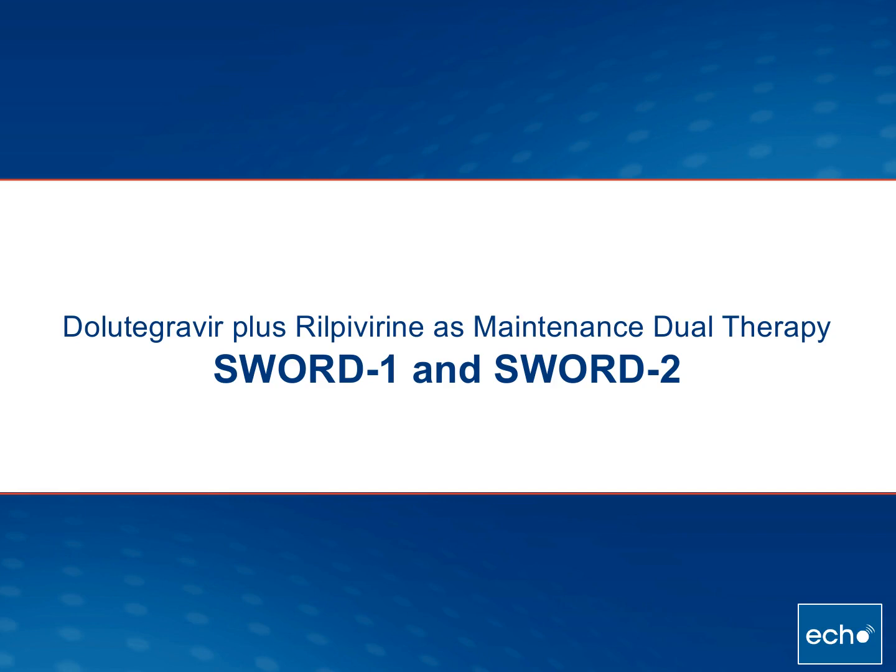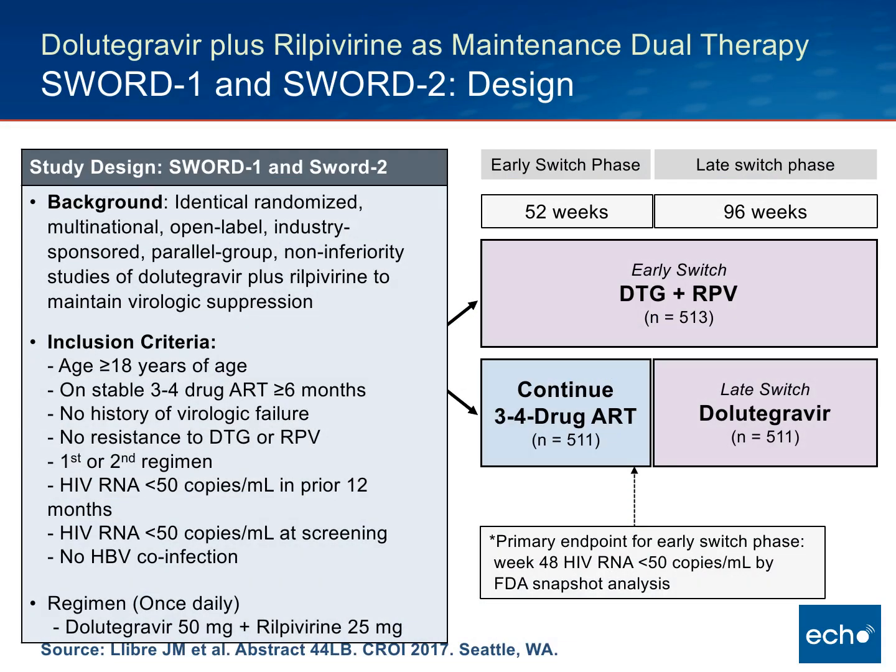Now let's look at the data available for this fixed drug combination. These are the SWORD-1 and SWORD-2 studies, which have been presented but not yet published. The tablets were given as separate Dolutegravir and Rilpivirine since the fixed drug preparation was not yet available. This was a multinational, open-label, fairly large trial with more than a thousand individuals enrolled — a non-inferiority study looking at Dolutegravir plus Rilpivirine as a two-drug combination for maintenance virologic suppression.